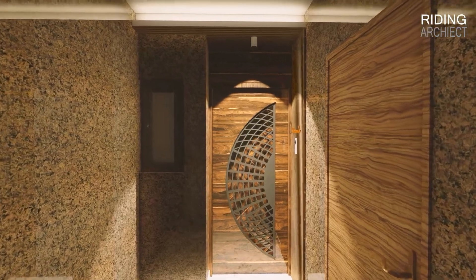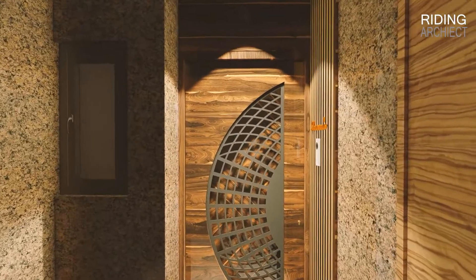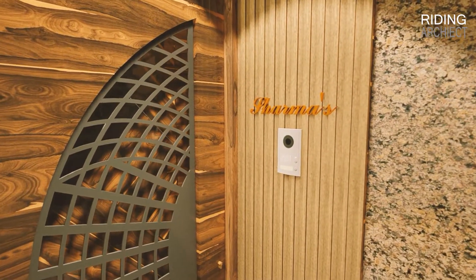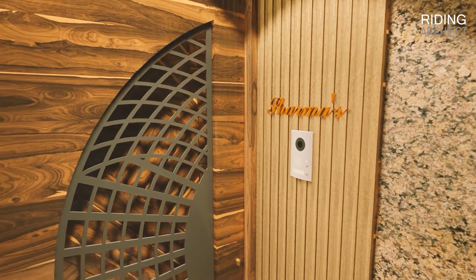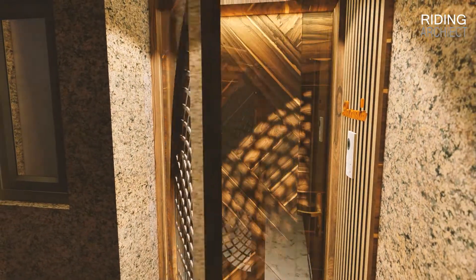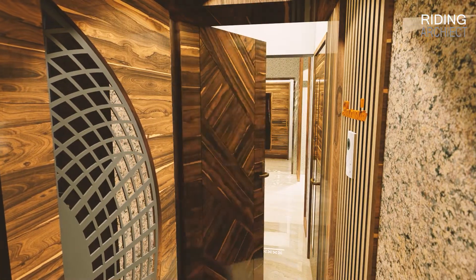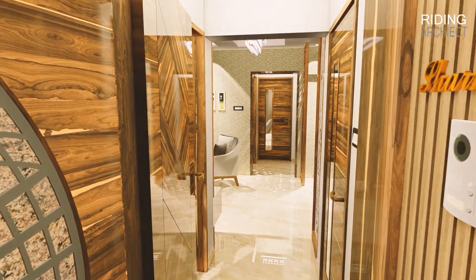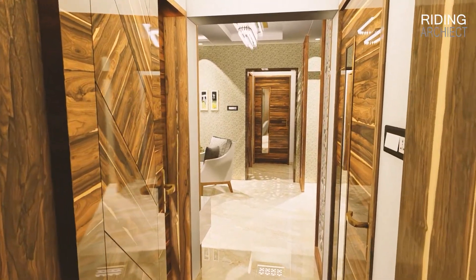This is the main entry of the flat. To the right, you can see the staircase door. After entering from the main door, to the left we have the kitchen and to the right we have the study room.